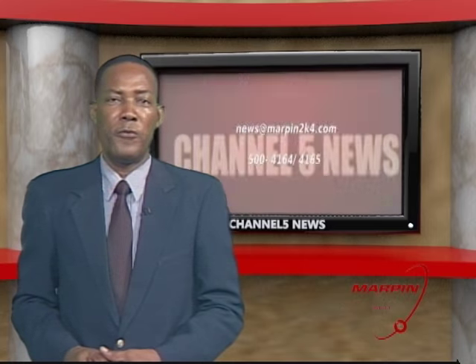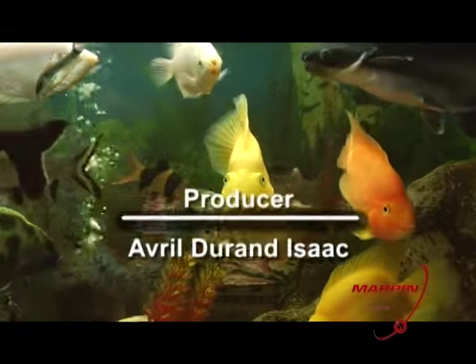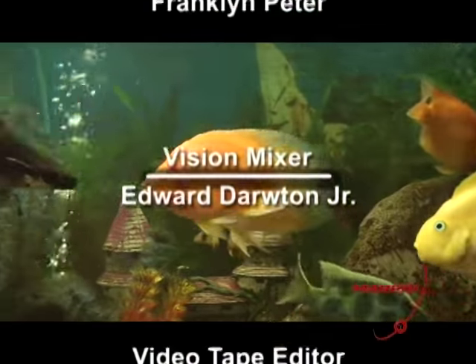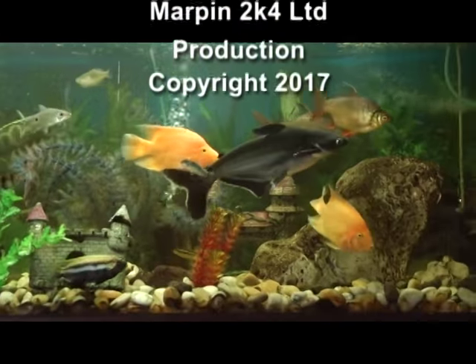To end the news, the headlines again: new security X-ray equipment enhances operations at Douglas Charles Airport; draft bills to affect the ID card system to be presented at the next sitting of Parliament; and Dominica hosts the ninth meeting of the OECS Living Standards Measurement Committee. Feel free to contact us at news@mapin2k4.com or access the news on YouTube. On behalf of the entire production team, I am Julian Morris. To our viewers around the world, thank you for watching.